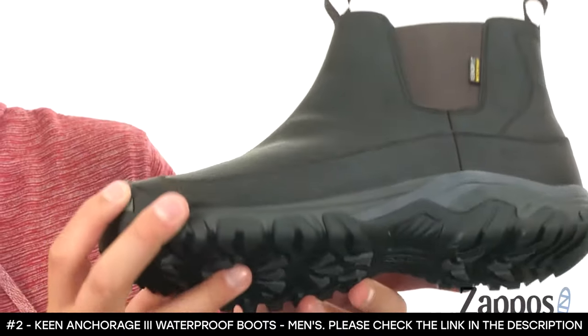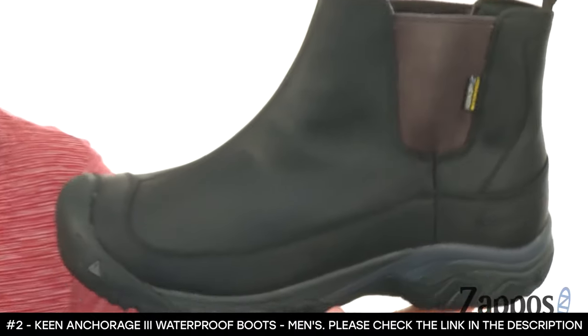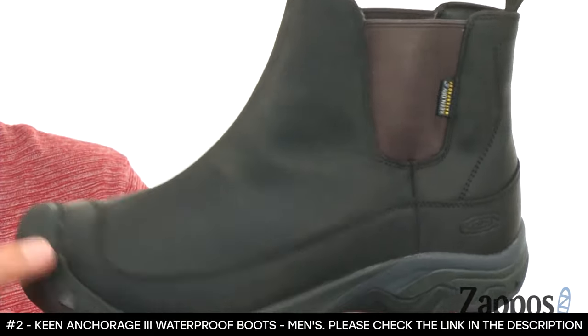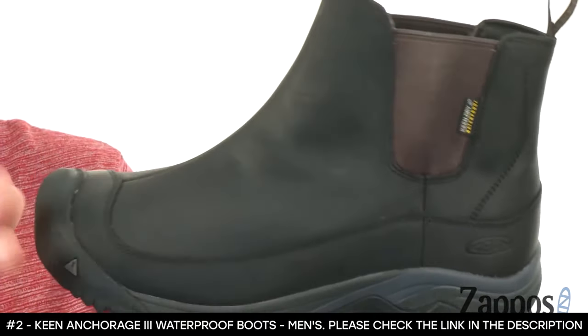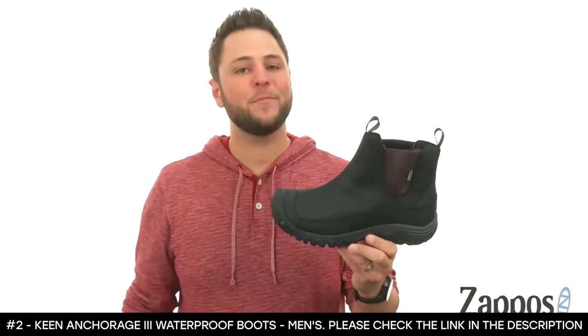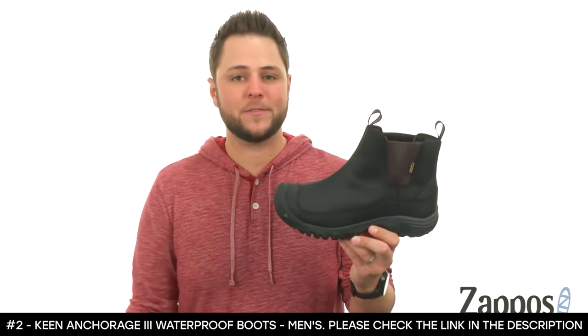You do have insulation in there to help fight away the cold and keep your feet nice and warm, with the coolest feature being that heat shield footbed — it's going to keep your body heat on the inside of the boot and make sure your feet stay warm. Keep your feet protected with these fantastic boots from Keen.